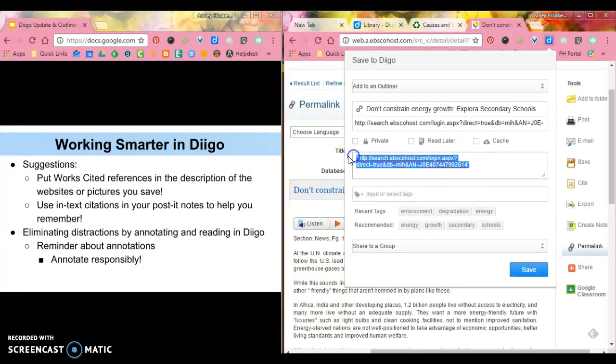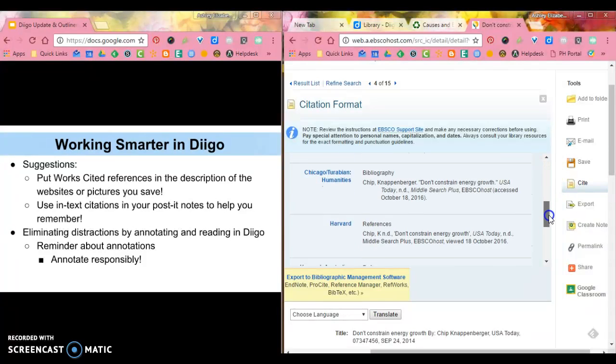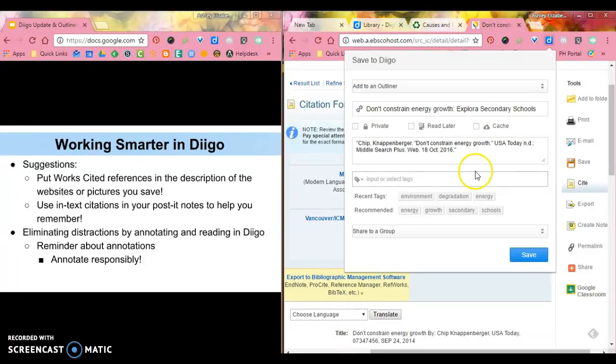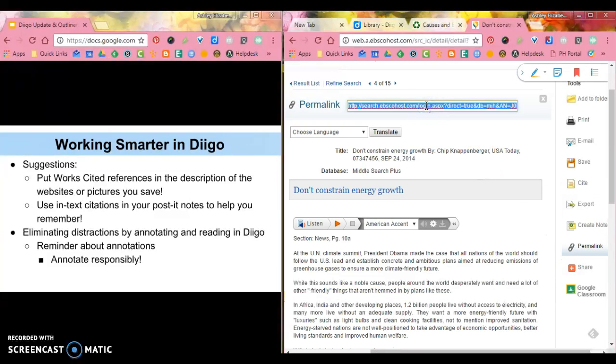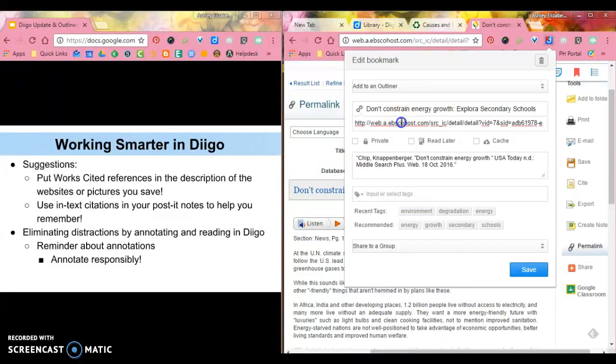It's automatically giving me a description, but I don't actually want that — I want the citation. So if I click Cite and scroll down to MLA, it'll show me what my works cited citation is going to look like. Then if I go back up to Diigo and click Save, it'll put that works cited straight in. I may have to look for the permalink and double-check before saving, but I always want to make sure this link comes from that permalink.